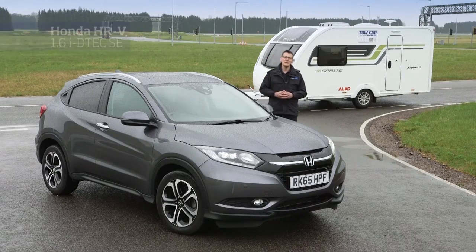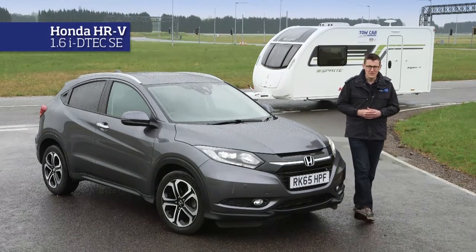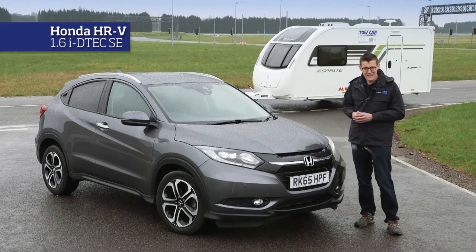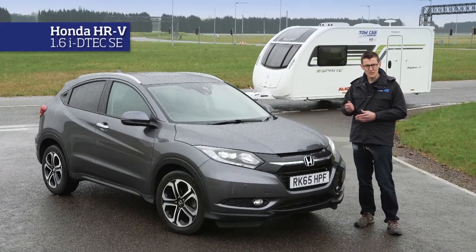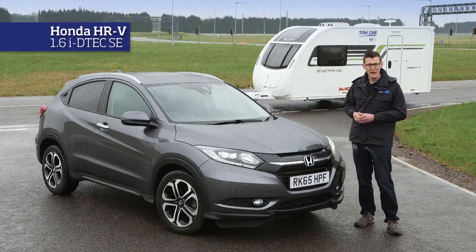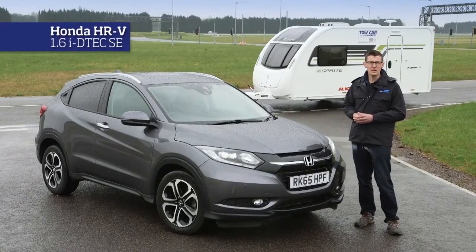The Honda HR-V has been one of the surprise packages of this year's tests. As a tow car, its chief virtue is stability. At motorway speeds it feels entirely settled, and even when we pushed beyond what would be legal in the UK, we had no nervous moments. As a car to live with every day, its greatest strength is the interior. There's more space than you'd expect of such a compact car and the rear seat design is clever and flexible. The winner of our under 1,400kg weight class is the Honda HR-V.